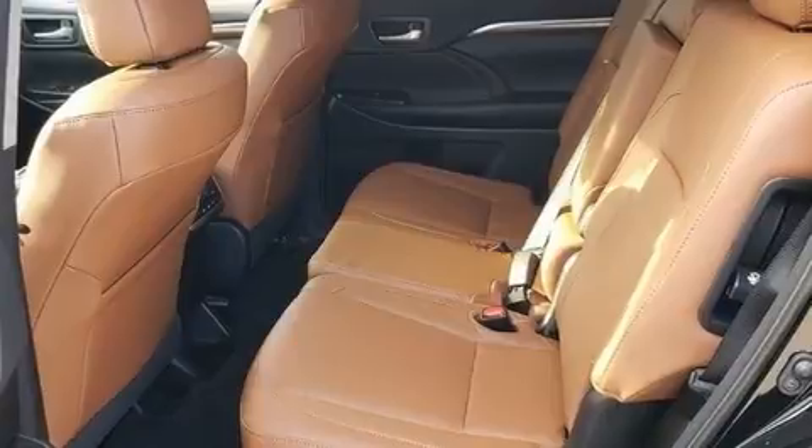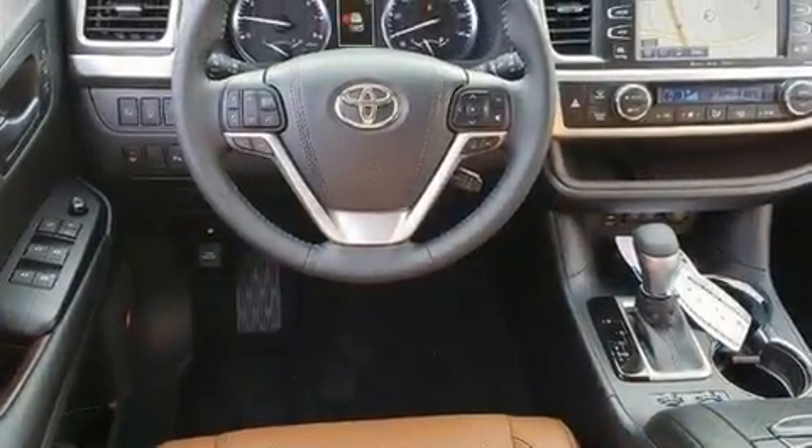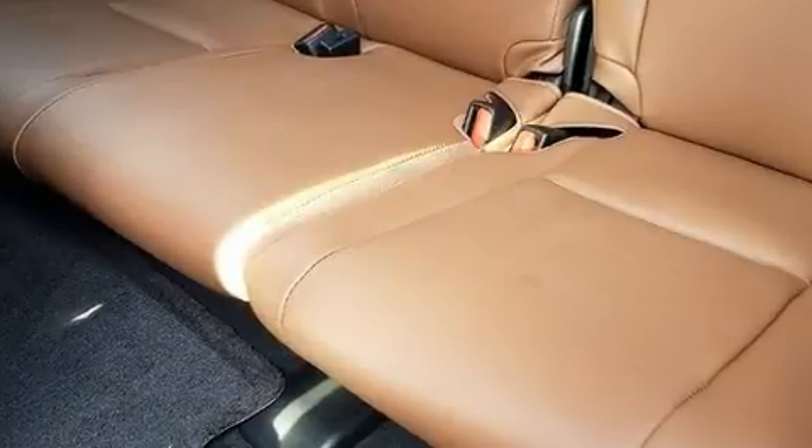It's equipped with tons of terrific amenities but it won't break your budget, such as cruise control, leather upholstery, a blind spot monitoring system, a power rear cargo door, and air conditioning. Passengers in the third row enjoy seat back reclining functionality, providing an extra level of comfort and convenience.